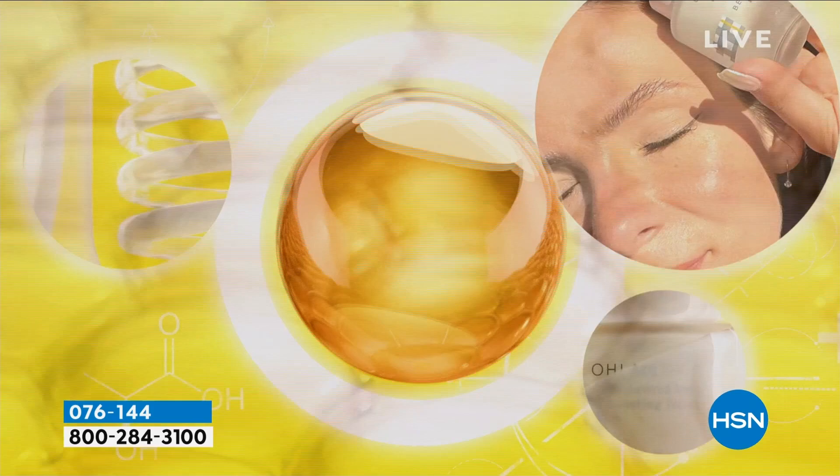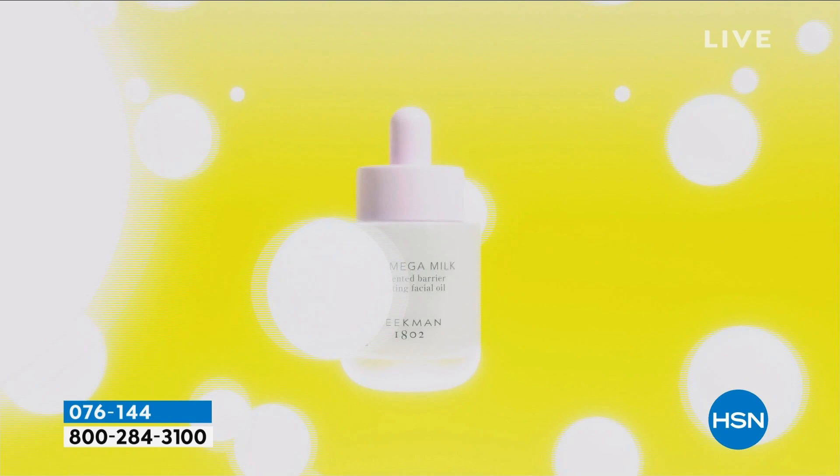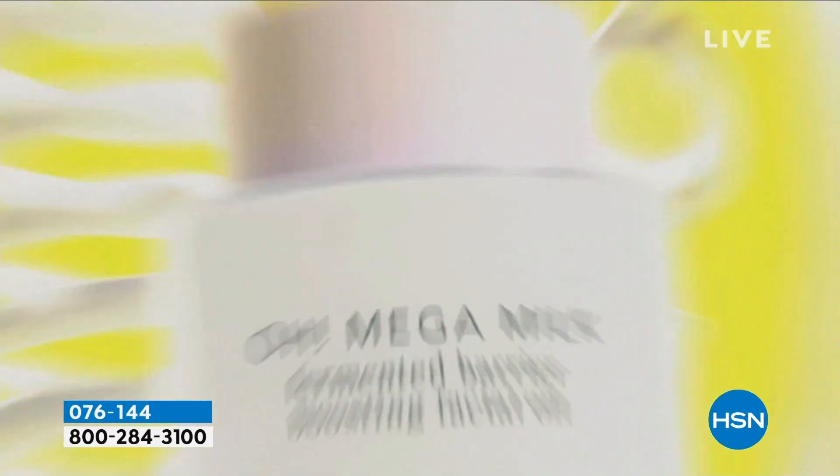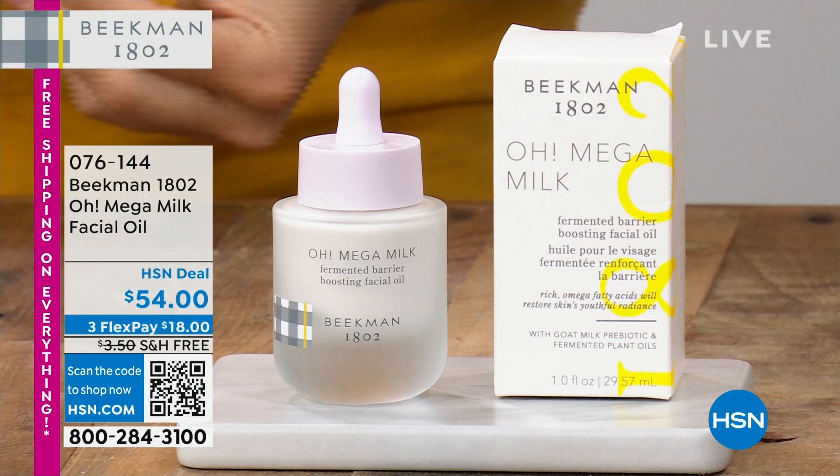It's going to make you go, oh — the mega milk. When this launched, it sold out nationwide in hours. It was gone in a heartbeat. People loved our 18 Plus O2 oil. Look at these before and afters — look at that on your skin. And again, it's because of the biotechnology and the fermentation process.